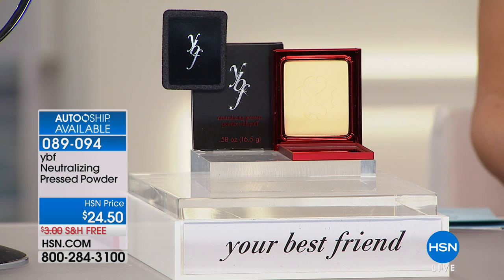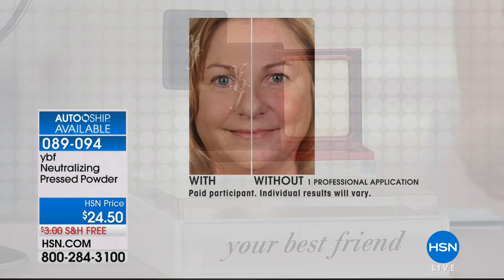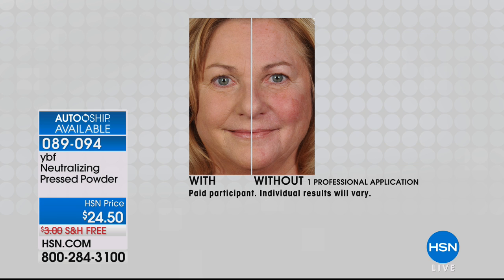If we could go back to that before and after, I'd love to show you the transformation it makes. It doesn't change the color of your skin or your foundation — it gives you coverage and warms your skin. You can see on her face the redness, the reddiness, the discoloration.